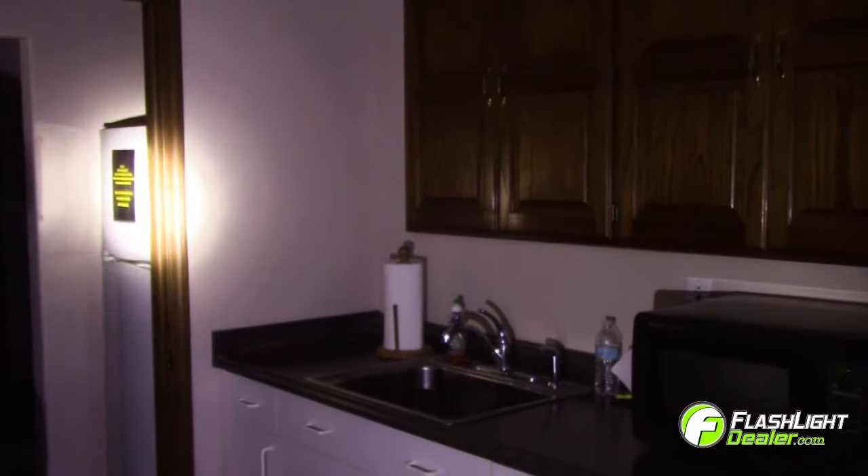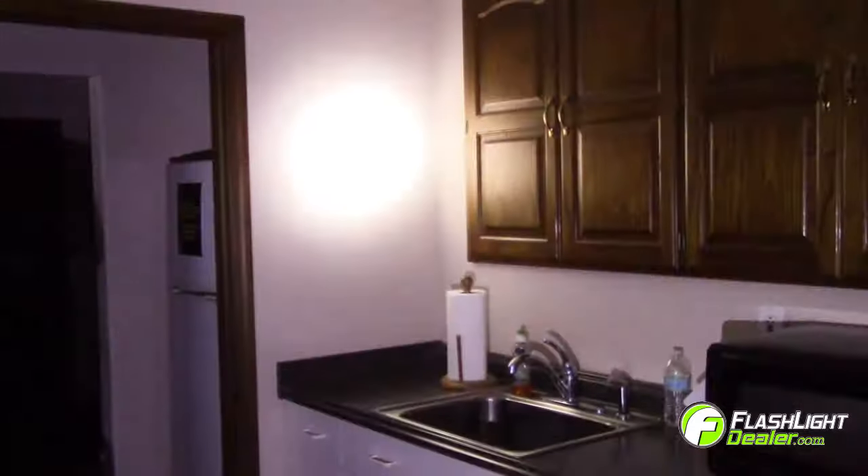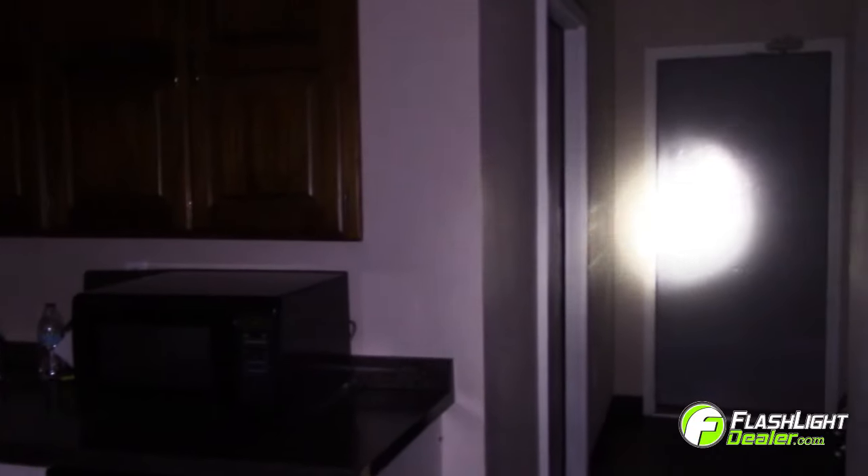The Pelican 3310 ELS generates 378 lumens of light on high with a run time of up to 8 hours. There are three light modes: high, low, and flashing. The hot spot is very bright and spans almost 2 feet at a distance of 15 feet.